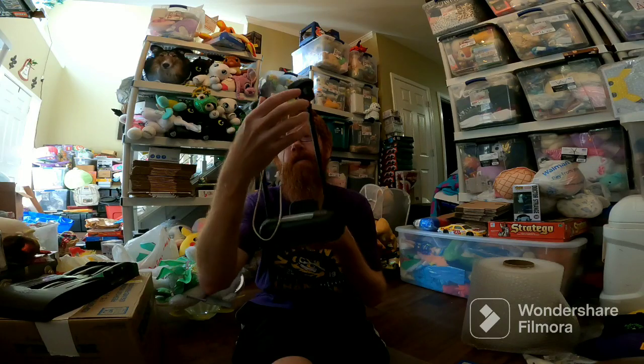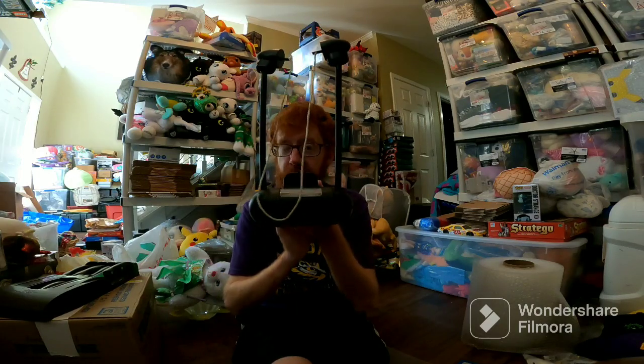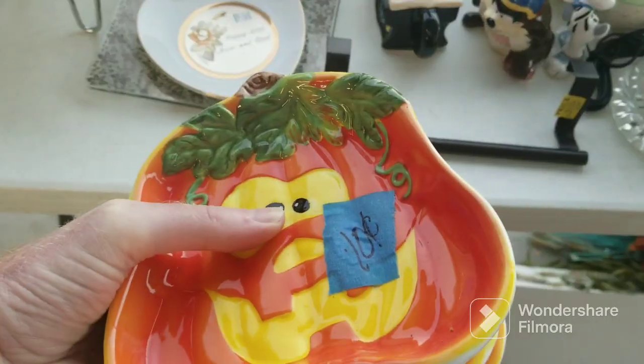I haven't even listed this thing yet because I haven't brought myself to list it — it's so cool. I might just keep it for myself for a little while, but I was able to test it and make sure it works. That's pretty good for stop one. This garage sale happened probably like four months ago now at least, but I've been saving the footage for whenever I needed some. I've sold some of the items in this video.